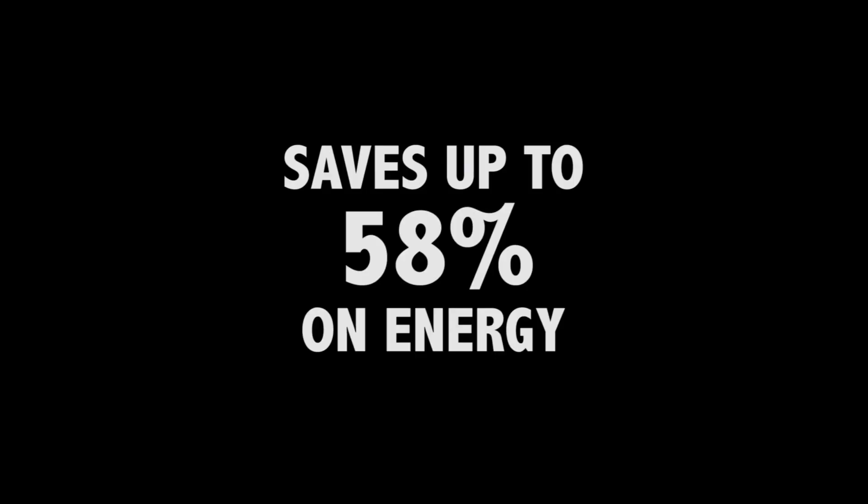The percentage of savings on these rooftop units when you apply Catalyst can be up to 58%, and that's the Department of Energy that ran the two-year study that said here's all the data.